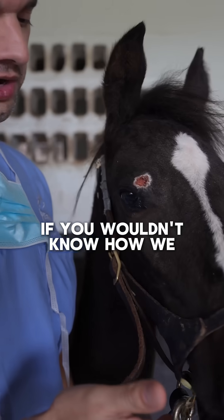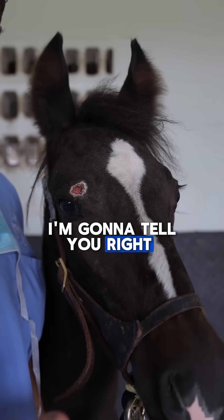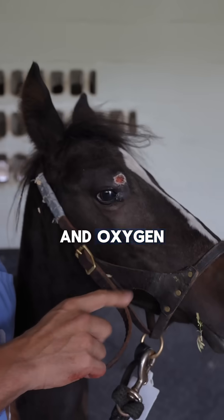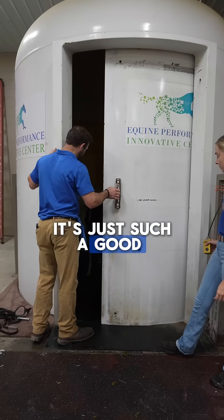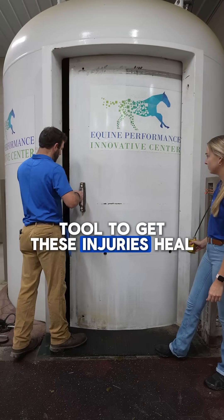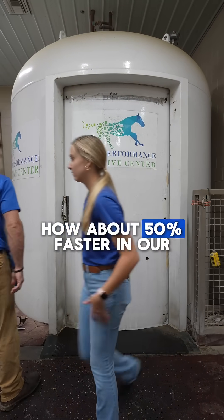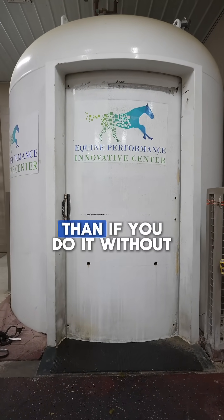If you wouldn't know how we did it, I'm gonna tell you right now. We did it with a lot of care, a lot of love, and a hyperbaric oxygen chamber. It's just such a good tool to get these injuries to heal way fast — about 50 percent faster in our experience than if you do it without it.